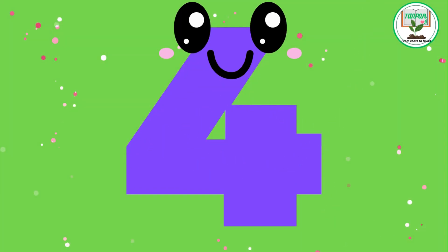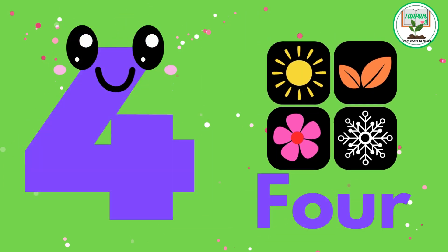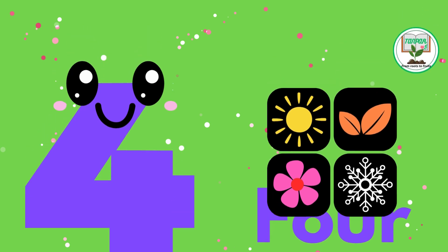4. F.O.U.R. Four Seasons. Learn about the four seasons of the year and the changes they bring.